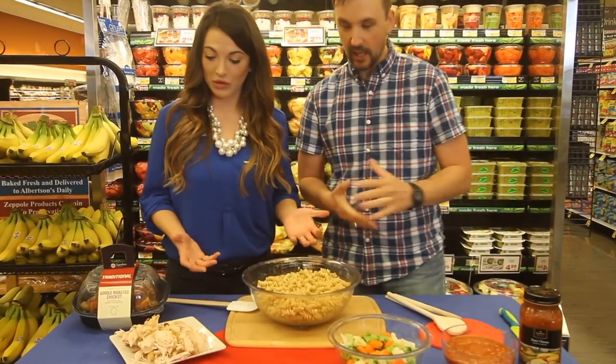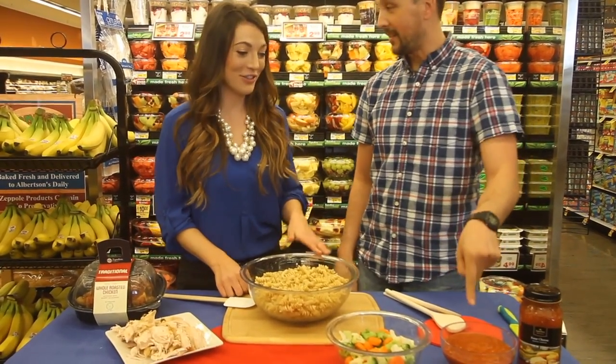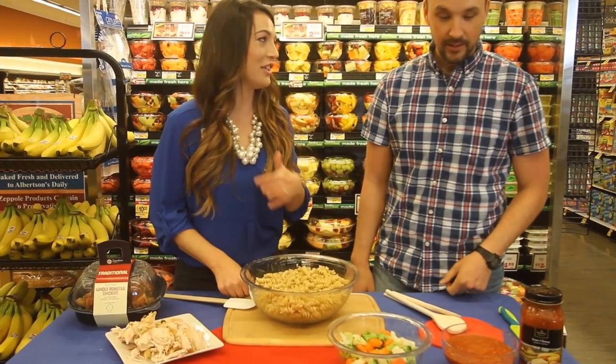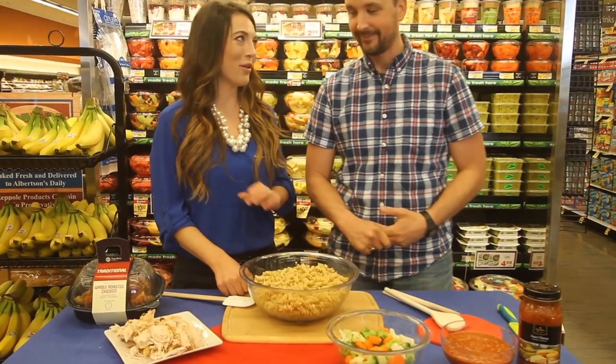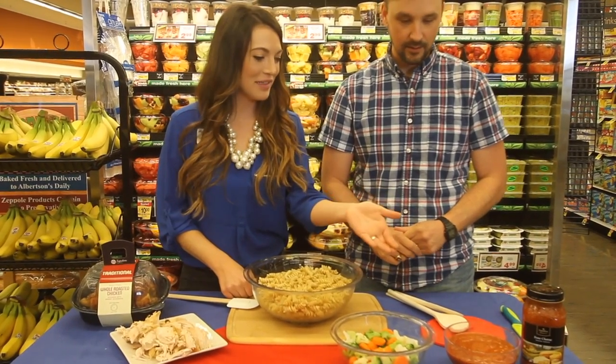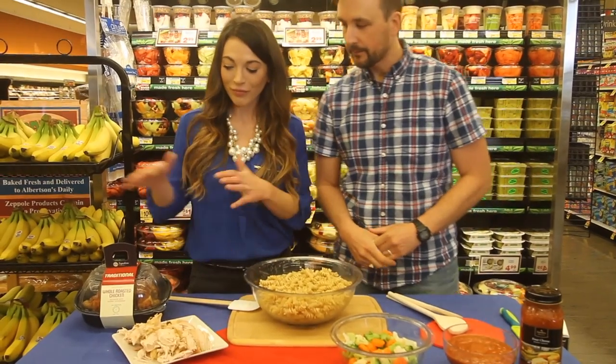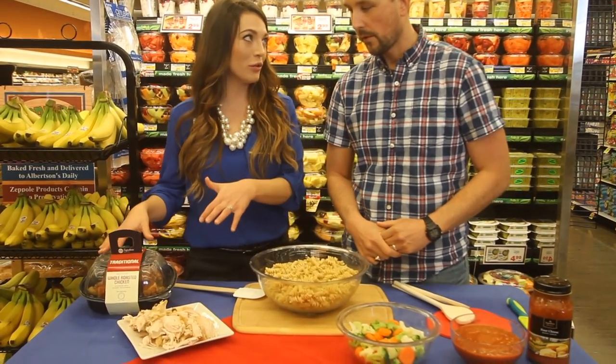This smells awesome! So this is our signature select four cheese marinara sauce — perfect for those kids in the family. It gives them some vitamin C through the tomatoes and some cheese too. And we're using our in-store rotisserie chickens.